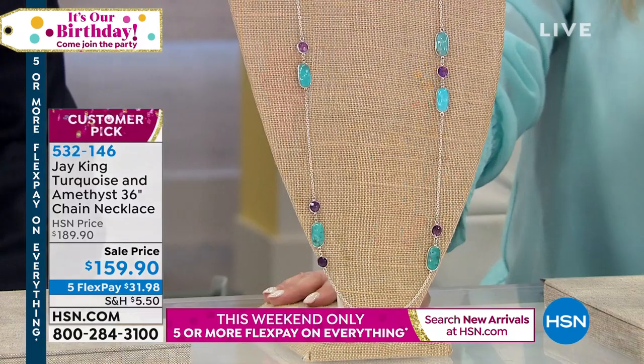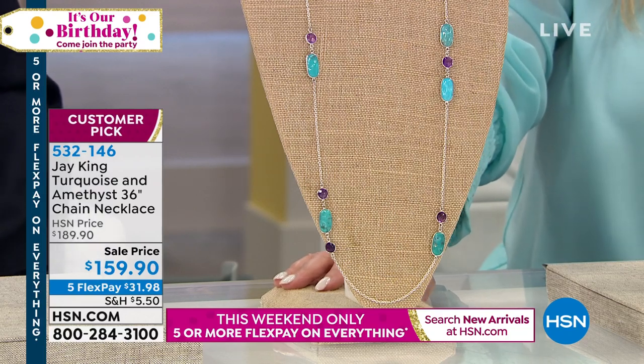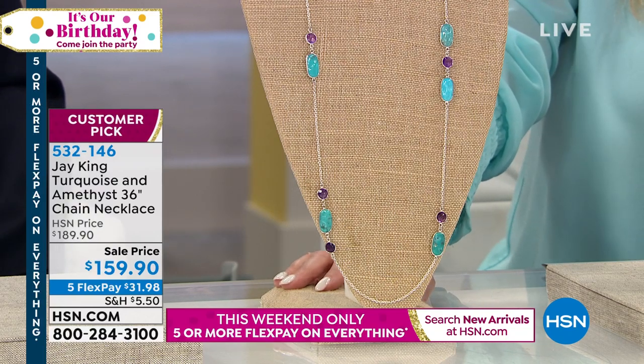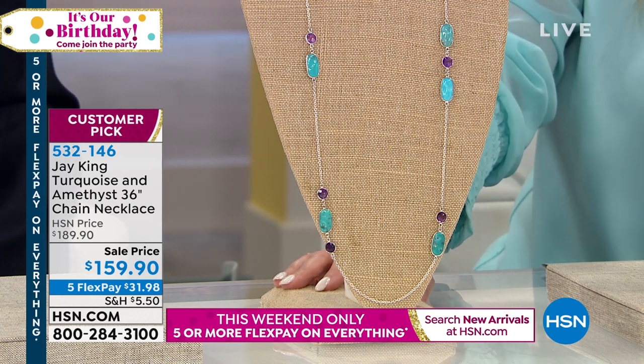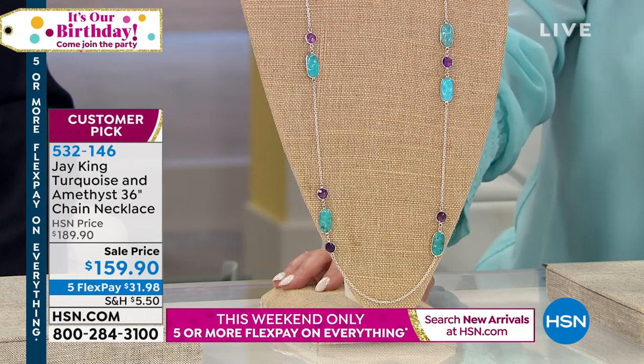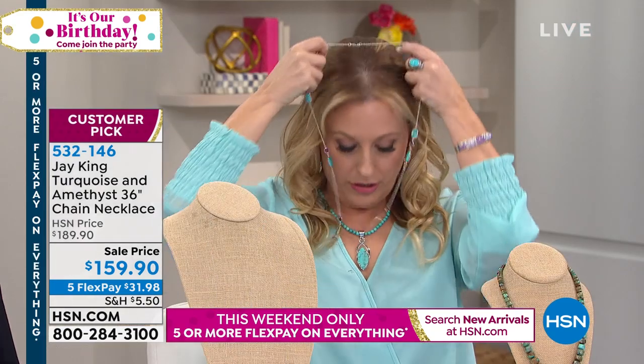Coming up in about 12 minutes — honestly, this is one of my favorites. This is not something I've seen a lot of — a station necklace, turquoise and amethyst, 36 inches. The reason I love this so much is I have a today's special necklace I bought eight or nine years ago, and I thought I could wear it with that. You could layer this with all the shorter necklaces, and I love the very contemporary, very modern look. If you read the reviews, people just totally love it.